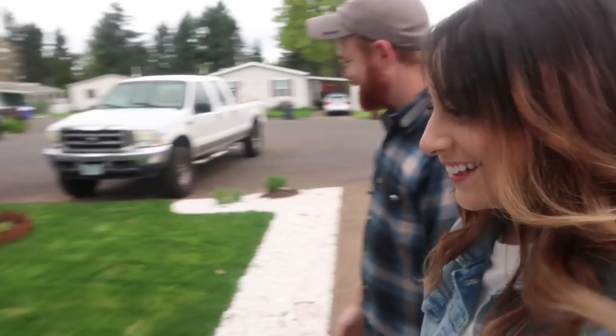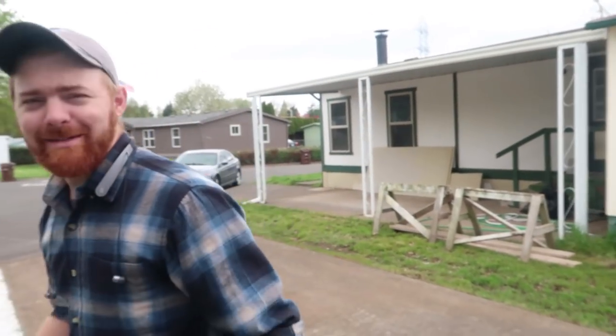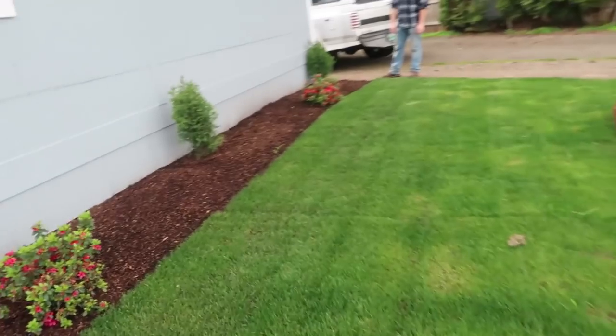We are here at the mobile home and Daniel wants to show me the beautiful lawn that he's done, that he's very proud of. Someone on Instagram said that you know you're an old man when a lawn is your pride and joy. Daniel did a lot to make this lawn look luscious and full — it looks really nice.